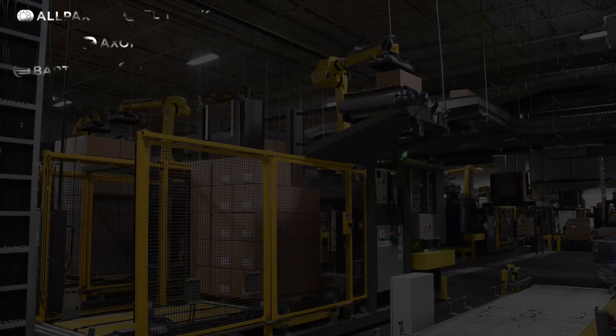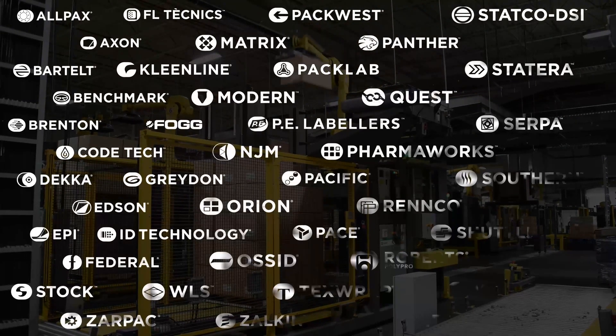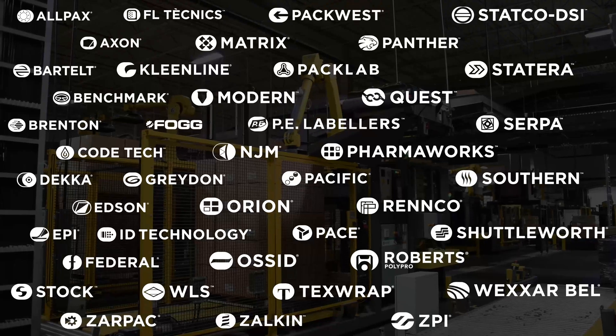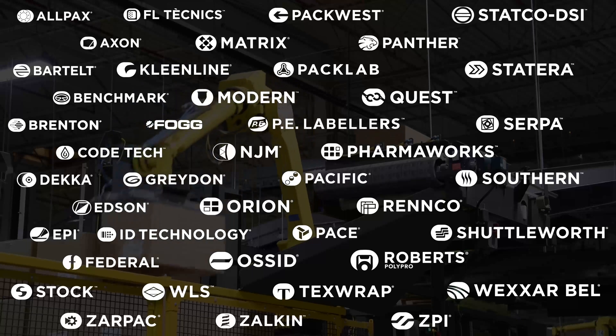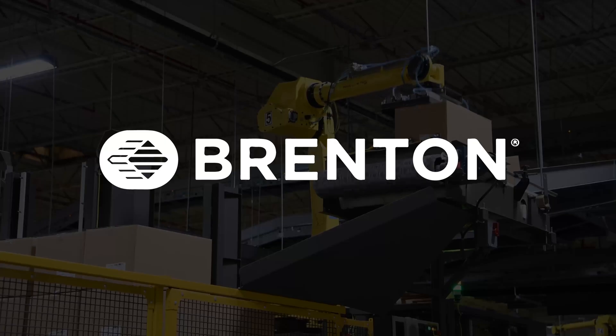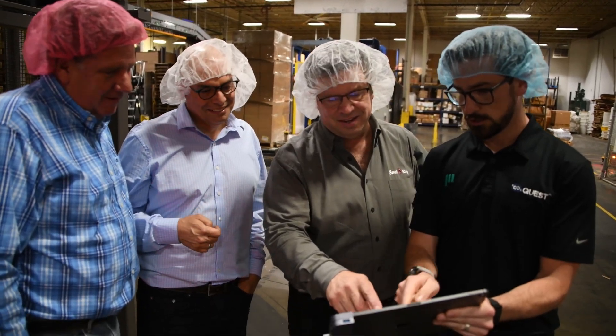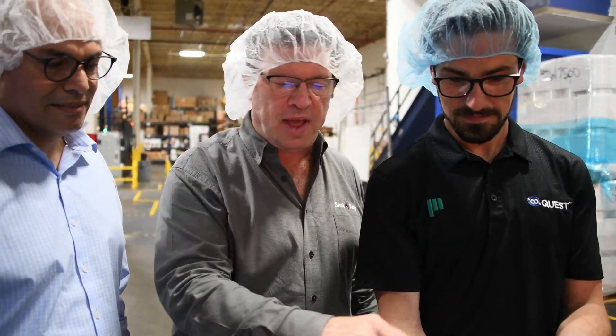With 42 packaging-focused brands in its portfolio, Promac's business model embraces collaboration among its brands to develop solutions that best meet customer goals. Snack King originally reached out to Brenton, a Promac brand, and after discussing the application and goals, Brenton chose to partner with Quest on the solution. It wasn't just a Brenton solution or just a Quest solution — it was a Promac solution, driven by what was the best fit for Snack King.